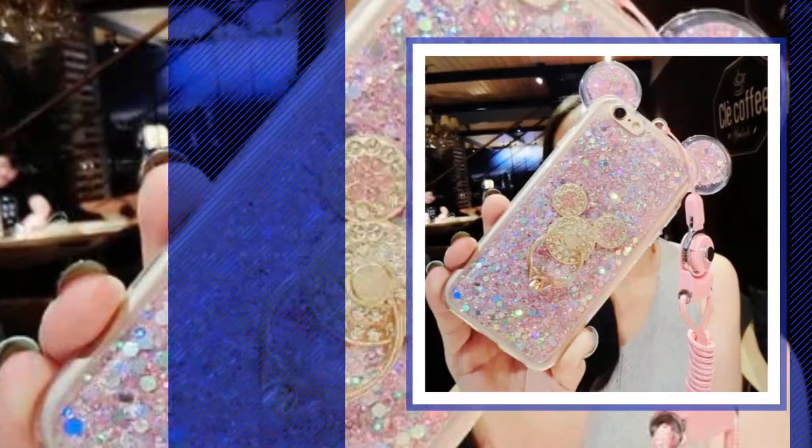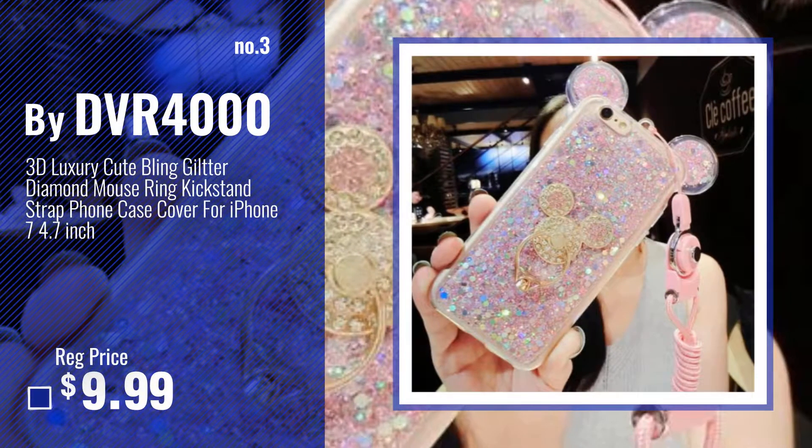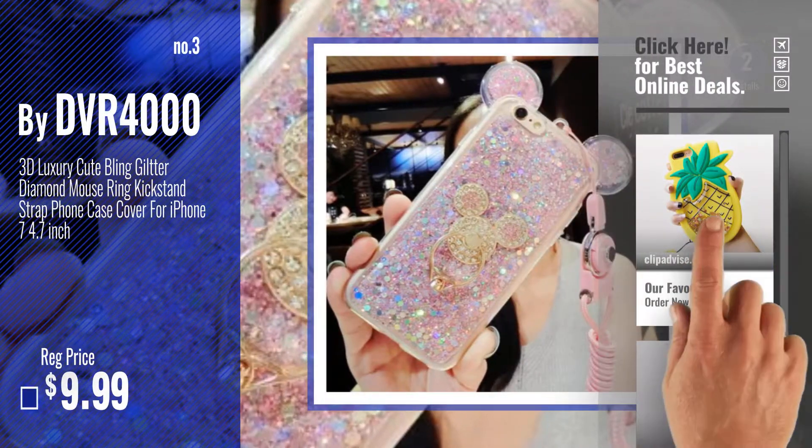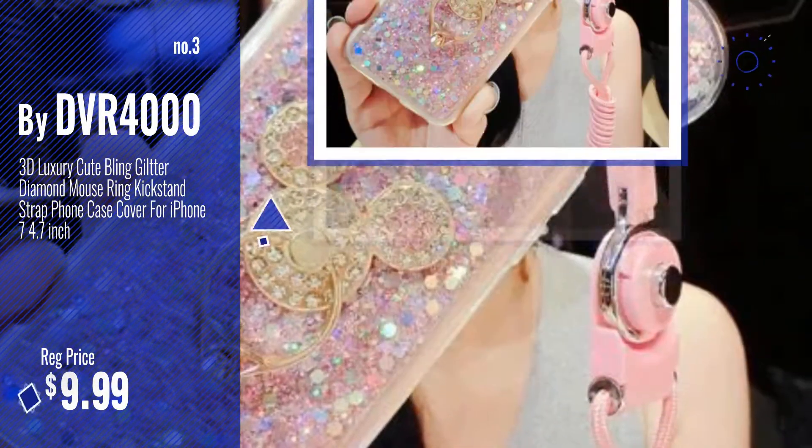Number 3. Buy DVR 4000. Get your favorite iPhone 7 case 3D now. Just click this circle in the corner.